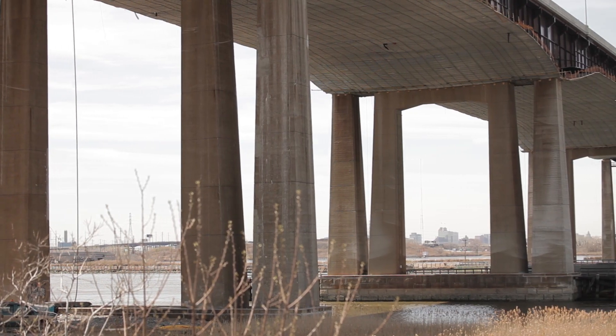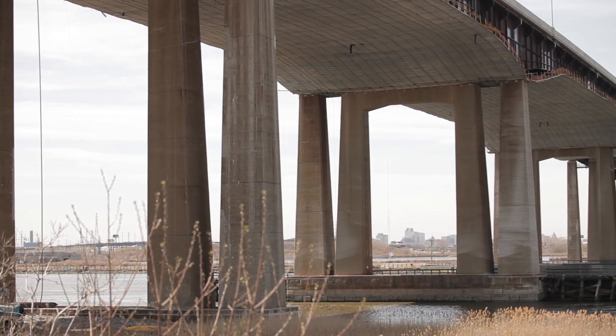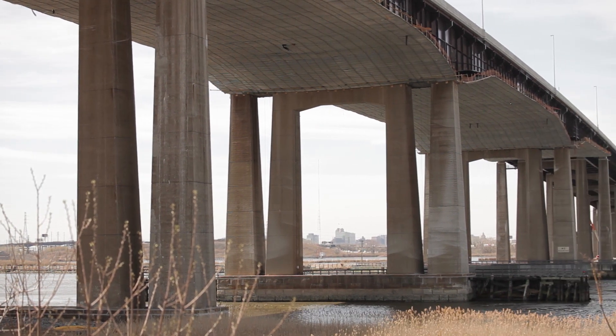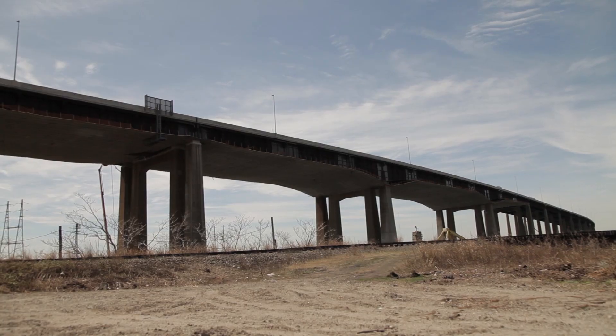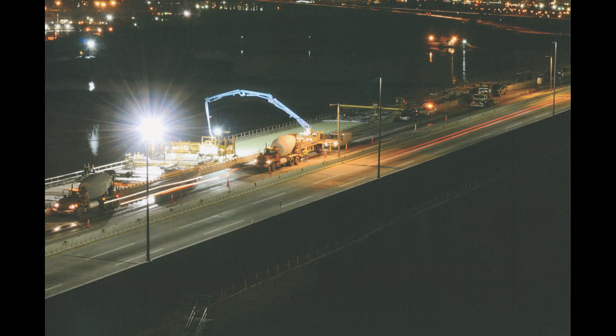Concrete was an obvious material choice during the selection for the replacement deck, median barrier, and parapets. This material provides flexibility through the unique S-curve roadway geometrics of the bridge.